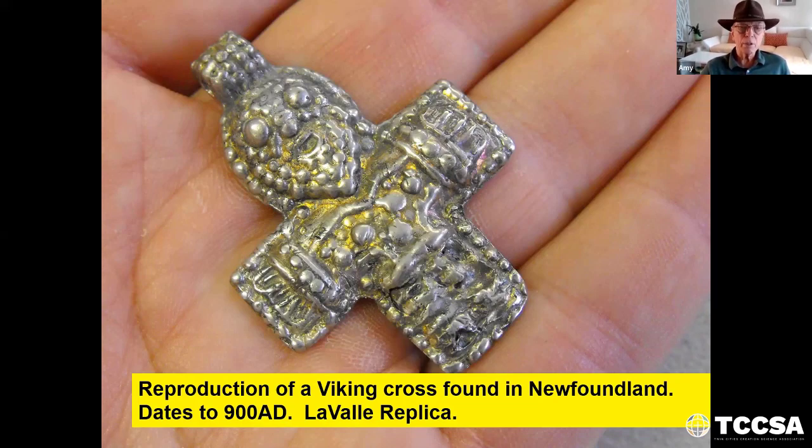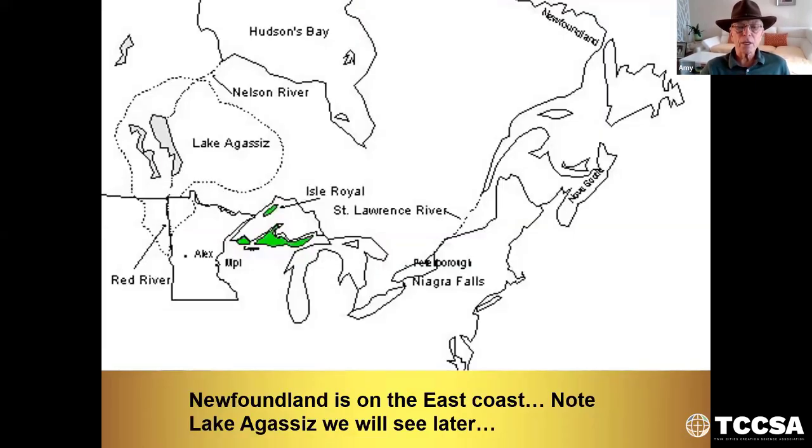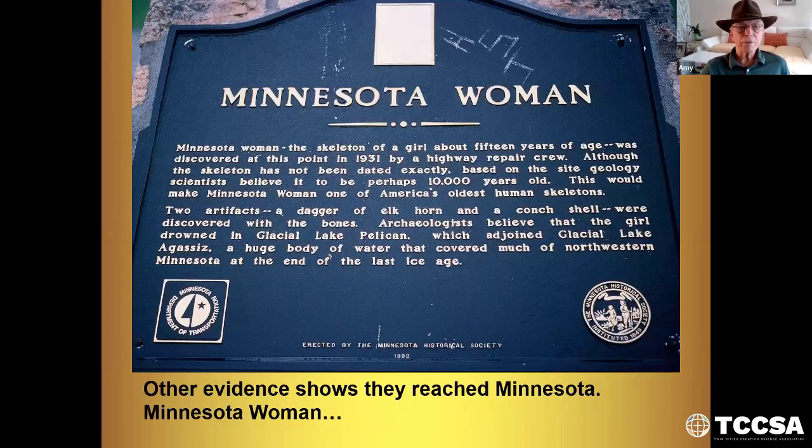This is a reproduction of a Viking cross found in Newfoundland that dates to 900 AD — a replica made by my cousin Dick Laval. Newfoundland is on the east coast. Note Lake Agassiz, which we will see later, which at one time was connected to the Hudson Bay by the Nelson River. Other evidence shows they reached Minnesota. This is called Minnesota Woman. Two artifacts — a dagger of elkhorn and a conch shell — were discovered with the bones of a young woman buried in a gravel pit, dated at 10,000 years ago. I don't accept that.